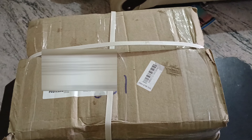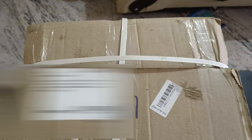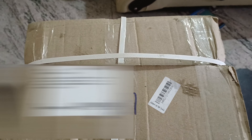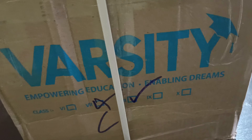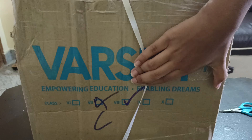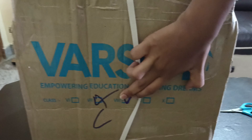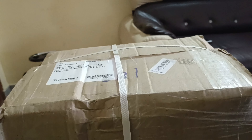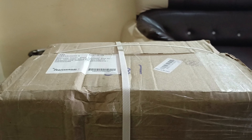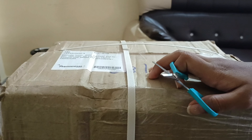Hi friends, welcome back to my channel. I got my 8th standard books delivered today, just one day before my birthday, so I consider it as my birthday gift. In Sri Chaitanya 8th standard, I'm C batch so I got C3 books. All the books are Varsity Education. Just one day before my birthday I got my books, so I'm cutting the cover as my birthday cake.